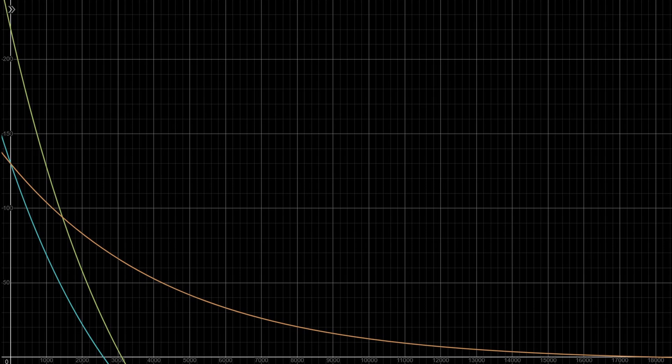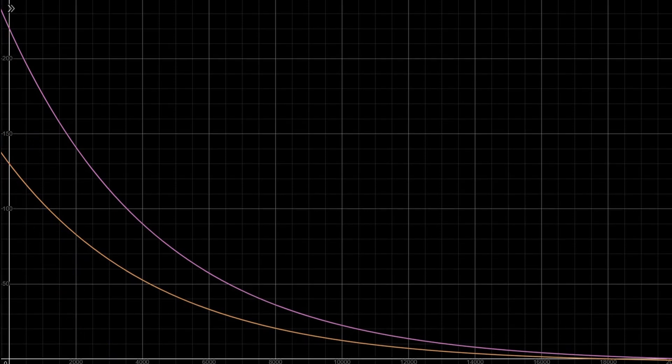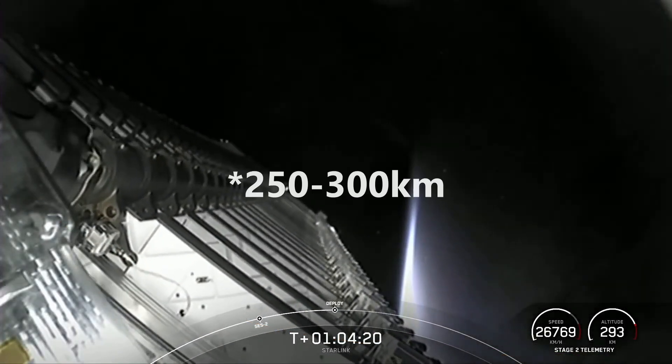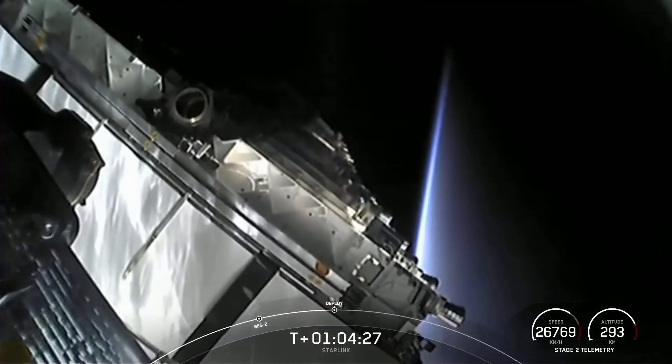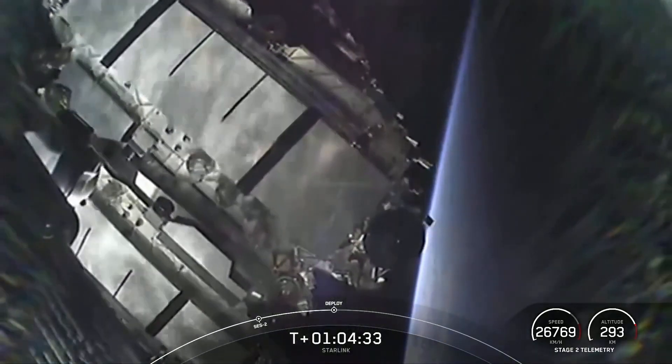Something interesting to note is this intersection point on the graph — this is the point at which it becomes more efficient to use a Block 2 stage with a kick stage versus a Block 3 one without. And just for fun, let's put our new kick stage onto a Block 3 Starship. Let's simplify it to just the kick stage curves — our GTO payload is now up to 126 tons, which is almost as much as a Saturn V's LEO capacity. This is also why Falcon 9 deploys Starlink into orbits between 200 and 250 kilometers, even though their operational orbits are over 500 kilometers up — it is much more efficient to use Starlink's 2500-plus ISP onboard argon Hall thrusters to raise their orbits than the Merlin on Falcon 9.